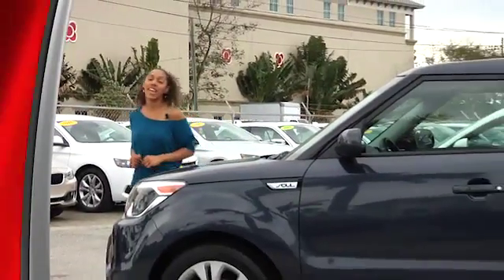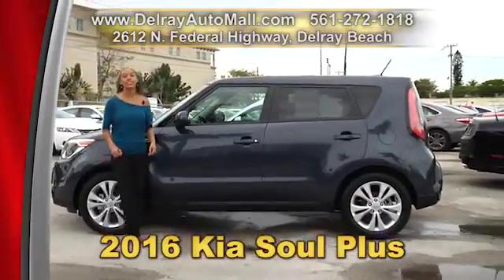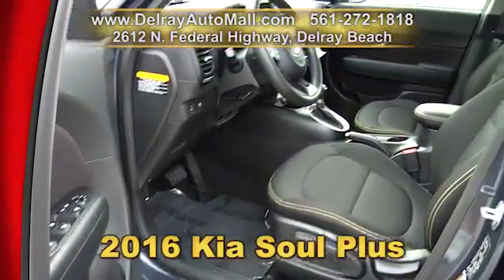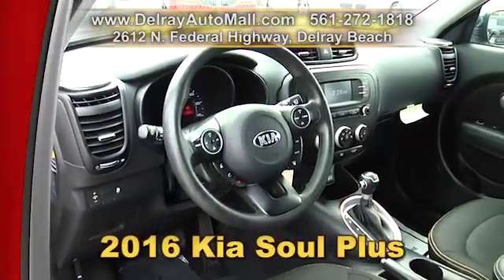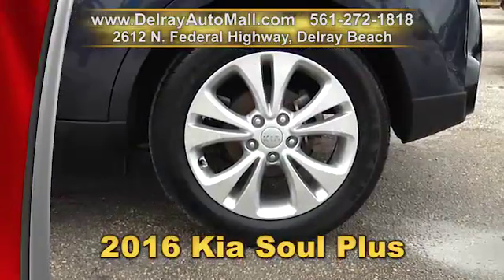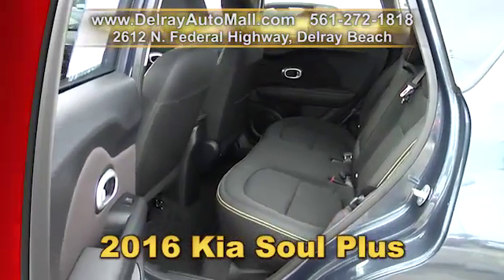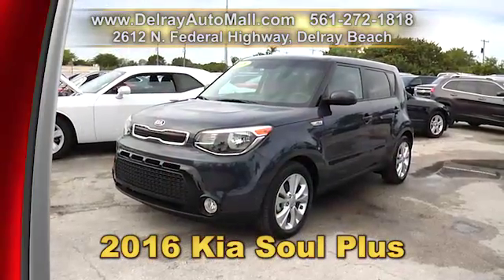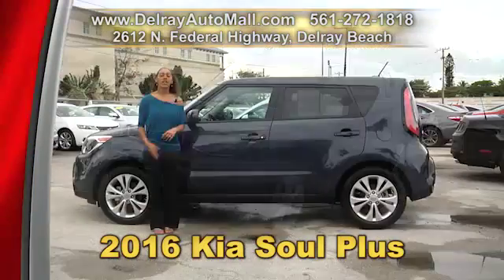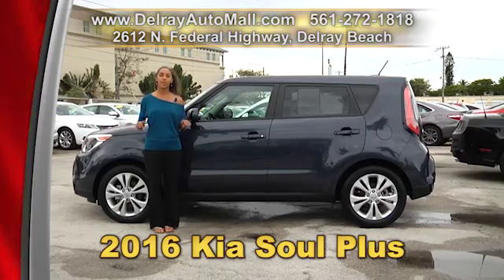It's cute, quirky, and fun to drive. It's our 2016 Kia Soul Plus. It has a keyless entry system, Bluetooth connection, satellite radio with a rear-view camera, and USB connection. It's well equipped with ABS brakes and factory alloy rims, and it has a clean AutoCheck history and a balance of factory warranty. And don't forget, we have great financing — so basically, as long as you work, you drive. Come on over. We're located at 2612 North Federal Highway here in Delray Beach.